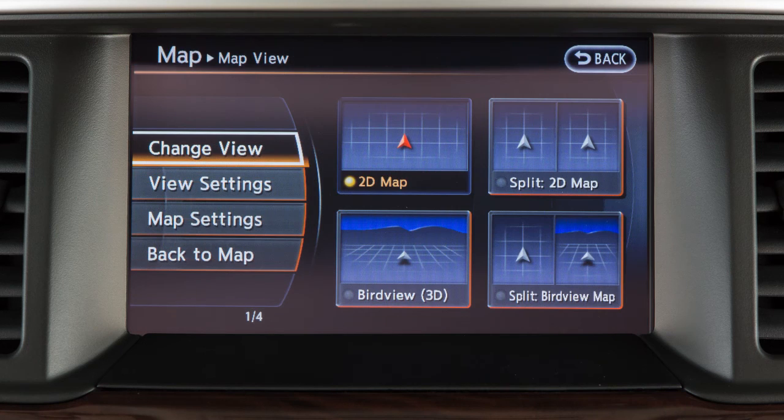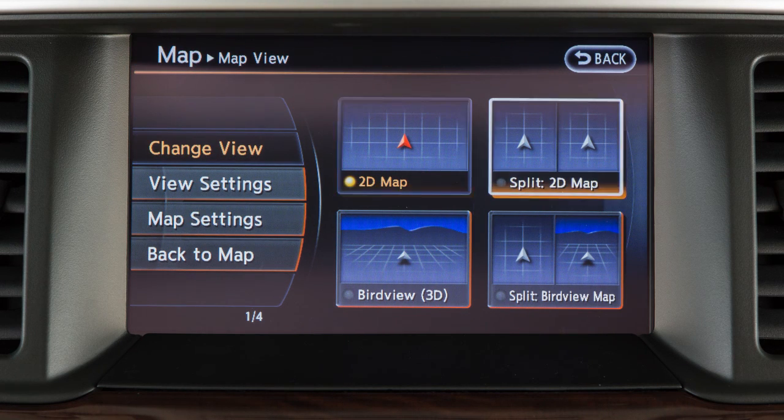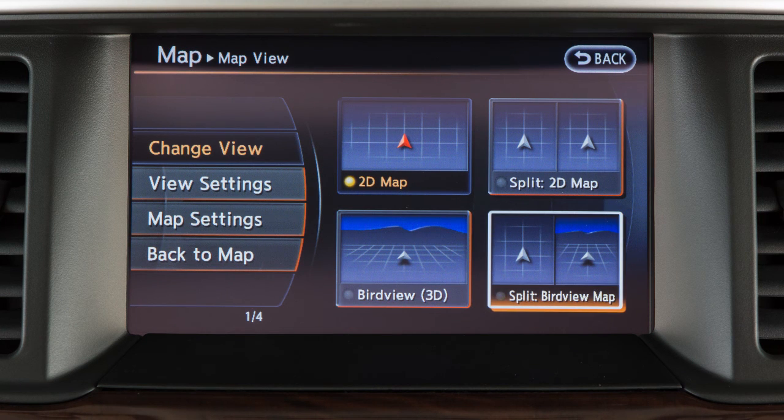Touch map view to change the map orientation. Available options are 2D, split 2D, bird view, and split bird view format.